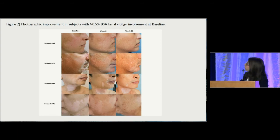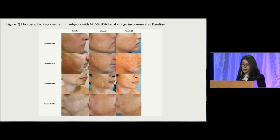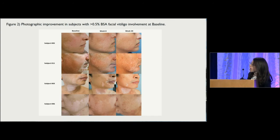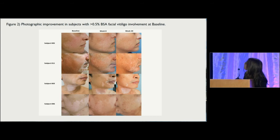Figure 2 shows the photographic improvement in subjects with greater than 0.5% BSA facial vitiligo, which was four patients in our study at baseline. Subject 5 had complete depigmentation at the start of the study on the lower half of her face, and by week 20, she had almost completely repigmented. Subject 11 similarly had 90% depigmentation on the lower half of his face, and he had actually failed a clinical trial of Abatacept for vitiligo prior to starting our study. He had some speckled repigmentation at week 8, and by week 20, had almost complete repigmentation on the lower half of his cheeks.